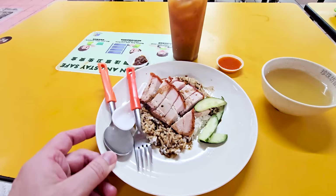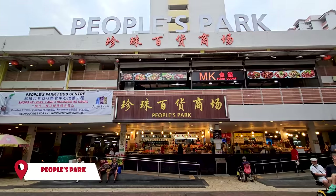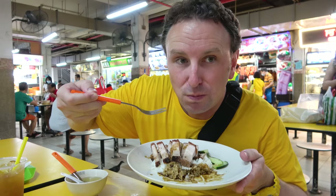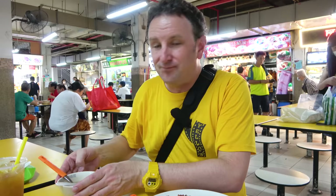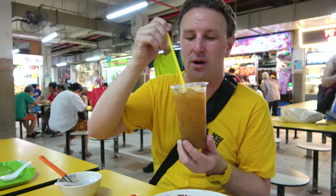Another must-eat food at the hawker centers is roast pork rice. You'll find stalls where they've got roast pork and a lot of other roast meats hanging in the window. This one is from a stall at the People's Park Food Center, another food center in Chinatown. It's crispy but also moist at the same time. The rice has a sweet sauce, there are a few cucumbers, and a little bowl of soup. I got an iced lemon tea from the beverage stall next door for $2.30.